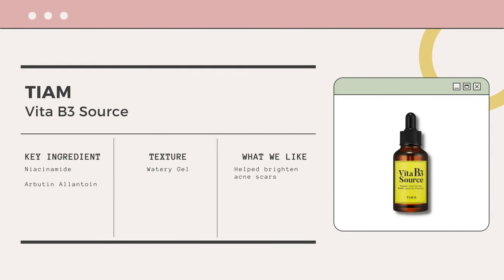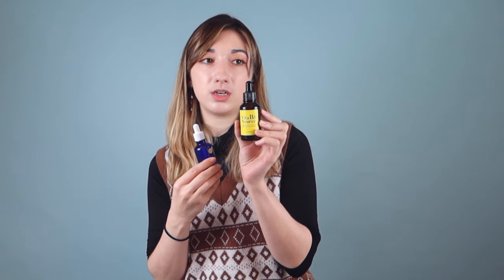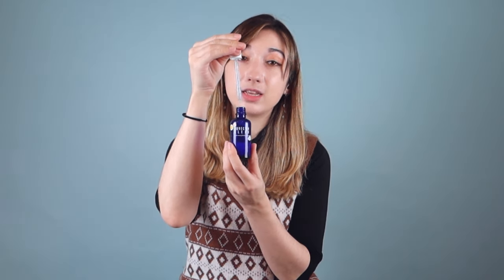I rotate between different serums depending on my skin's needs — what night I use my retinol, what night I need more hydration. I have two: the Vita B3 Source from TM, and the Revectin Clean Forever Young Biome Ampoule. The Vita B3 has alpha arbutin and 10% niacinamide — it's not irritating and helps brighten my acne scars. The Revectin ampoule has a bit more body to it, a little gooey but not sticky. I use it when I feel I need more moisture barrier support.